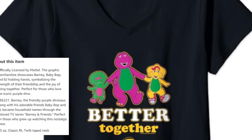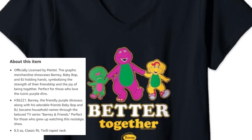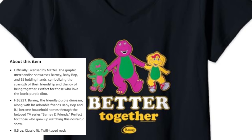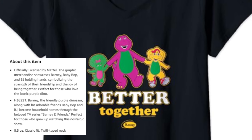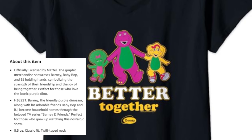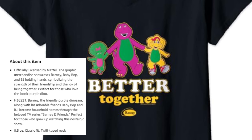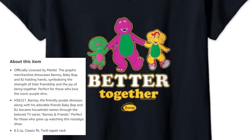Seeing Barney on a black background with just the colors of the characters is really refreshing. The product description says: Celebrate the power of friendship and togetherness with our exclusive Barney, Baby Bob, and BJ Better Together Trio Holding Hands graphic merchandise. Featuring the beloved characters Barney, Baby Bob, and BJ, this collection embodies the spirit of unity and joy that has touched the hearts of fans for decades. These descriptions are very heartfelt and charming — I love what they're doing with this.